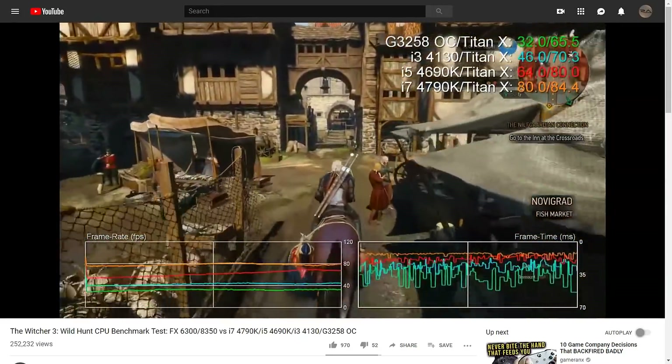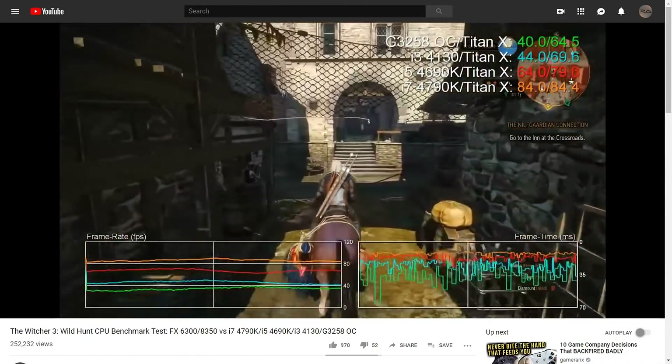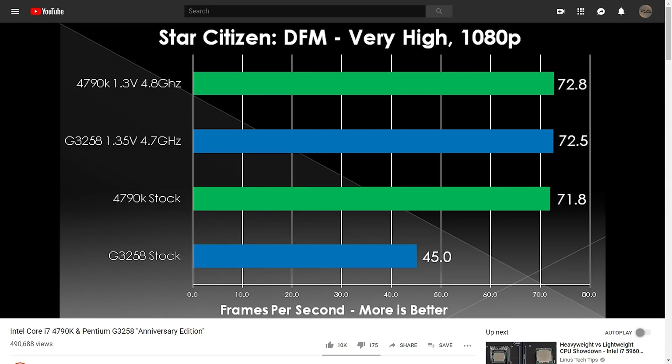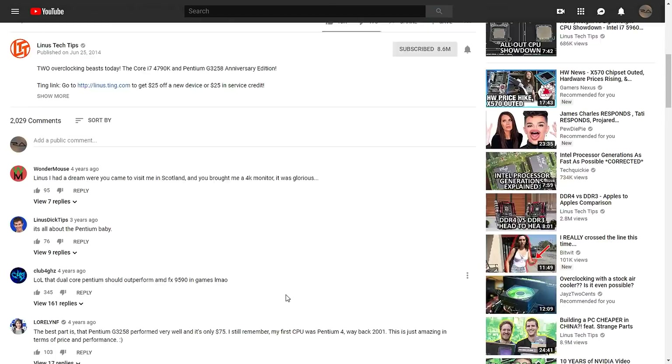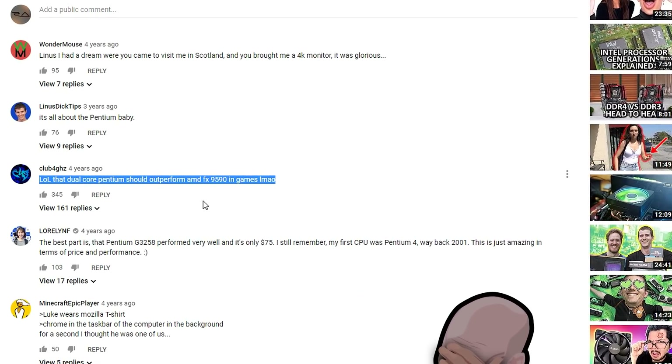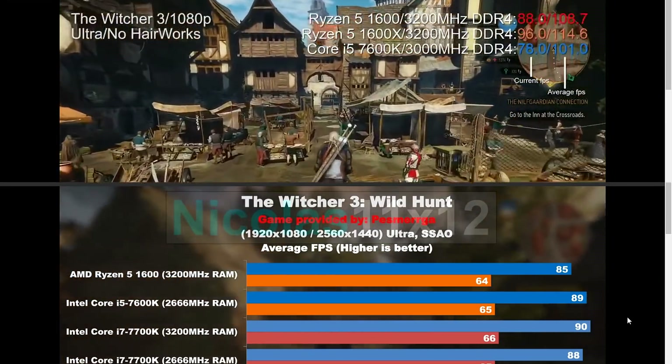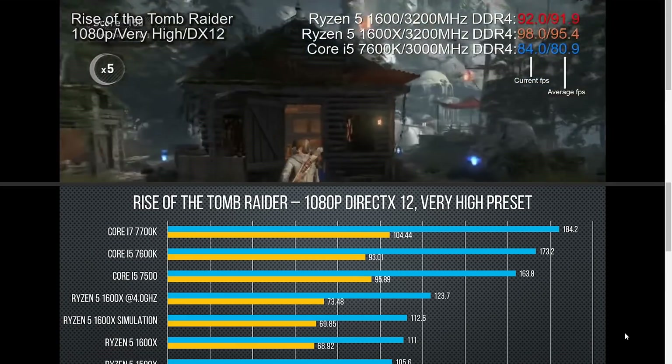That would make most people think there's no point buying an i7 — the frame rate is the same and even the G3258 can run the game smoothly. But that's exactly what would happen if Digital Foundry did not include a different location like Novigrad, where we can see that even with an overclock of 4.5 GHz, the dual core Pentium G3258 now struggles to even outperform the lower clocked dual core i3 with Hyper-Threading. Benchmarking just one area is absolutely pointless and does not represent the full capabilities of a processor.